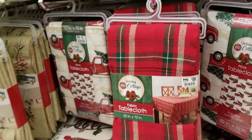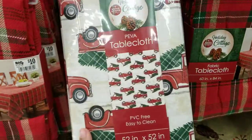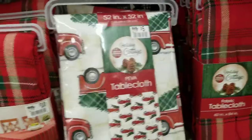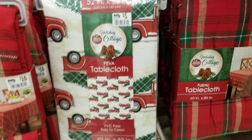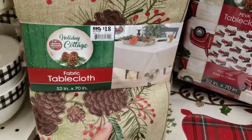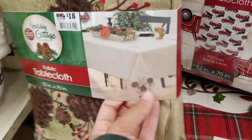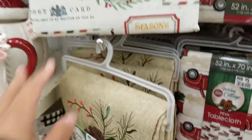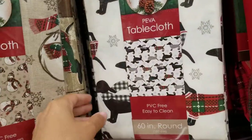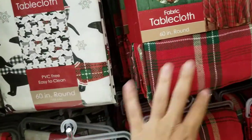They've got a whole lot of tablecloths. Fabric tablecloths are for $10, then they've got a PVC-free plastic one for $5. Different styles: plaid red, and a truck one. There's also one for $18 that's kind of 3D with cutouts — really nice. And there's one for $10 with Christmas trucks and dogs on it. Very cute.